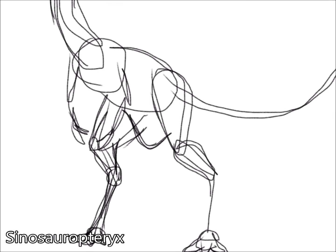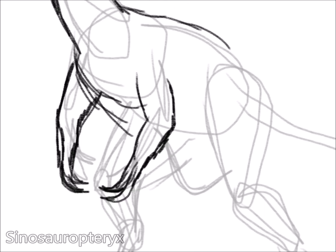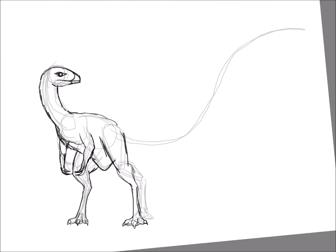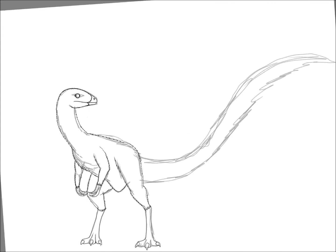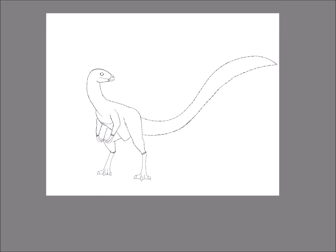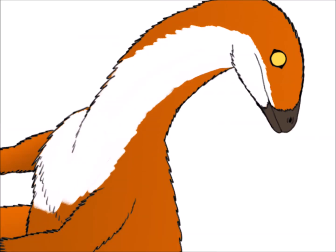The first dinosaur to start Dino-Vember is the Sinosauropteryx. This dinosaur was found in China, and it was a small bipedal theropod that lived in the early Cretaceous period. The name translates to Chinese reptilian wing, and its diet consisted of insects, small lizards, or even early mammals. When fossils of Sinosauropteryx were found, the imprint showed evidence of feathers covering this dinosaur's body, and it was one of the very first non-avian dinosaurs discovered to have feathers.